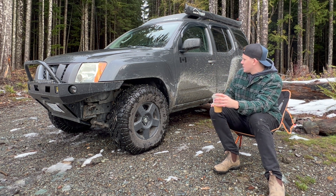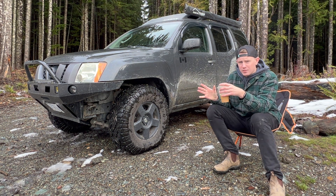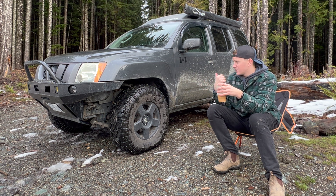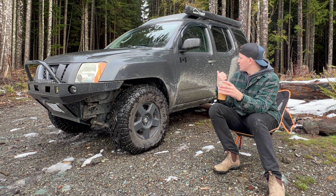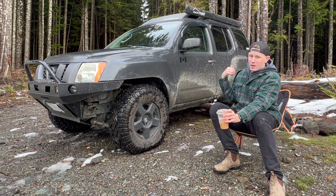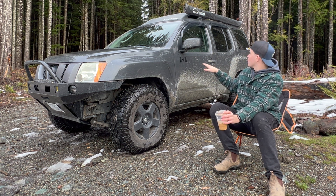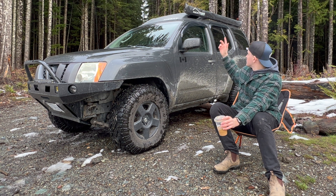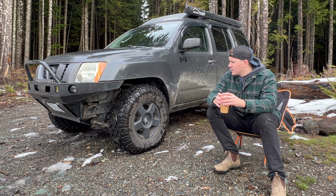Obviously mine's been lifted a bit, bigger tires, off-road bumper. But if you're just going to keep a vehicle kind of stock, you get some all-terrain tires and you can take an Xterra pretty much anywhere. If you just want to go camping for a night or two, you can sleep in the back of it, or bring an outdoor tent. And with that roof rack, you can just strap a bunch of stuff to the top. I love that style of vehicle.